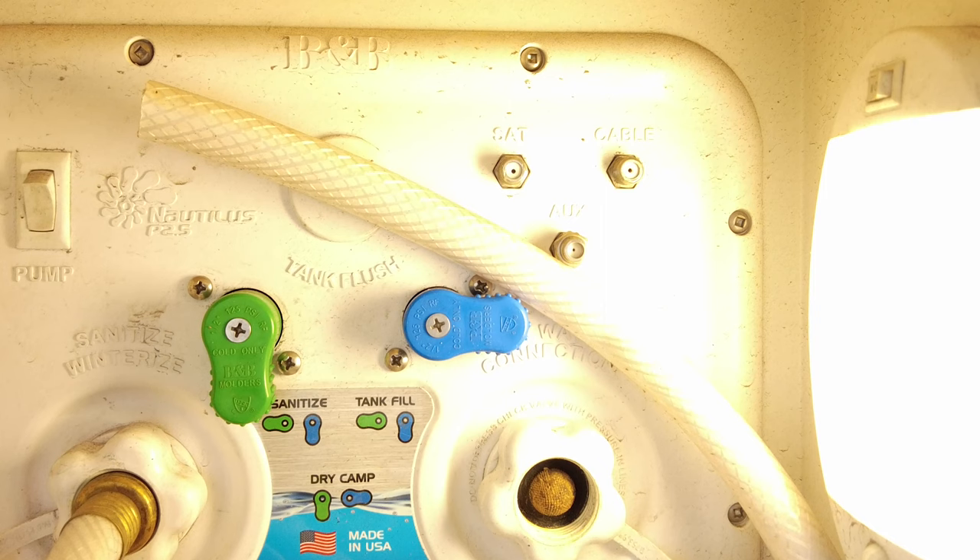A common mistake for new owners is to turn on their pump and get frustrated when they don't get any water, thinking they've got a broken pump or that the Nautilus system doesn't work. But a lot of times the mistake they've made is leaving the Nautilus on the wrong settings — maybe they've left it on tank fill or city water connection. If you don't have it on dry camp mode, you won't have any water when you turn on your pump and you're dry camping.